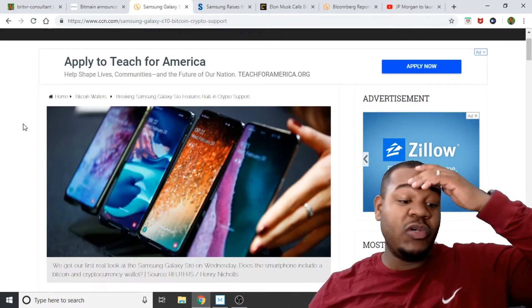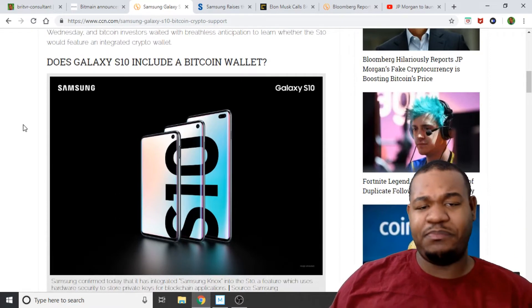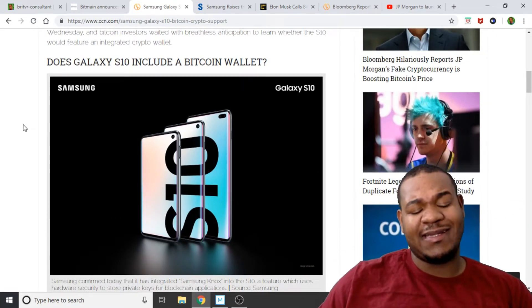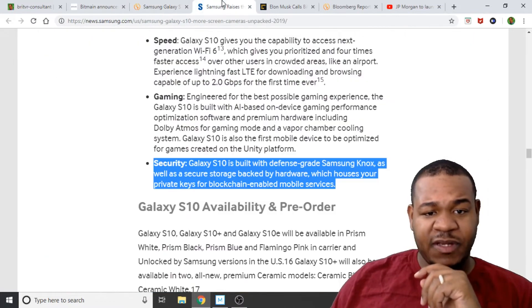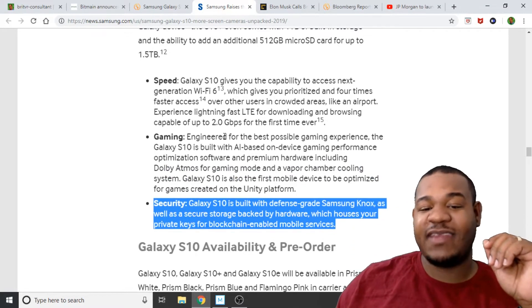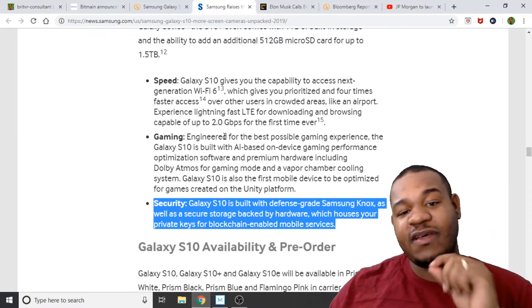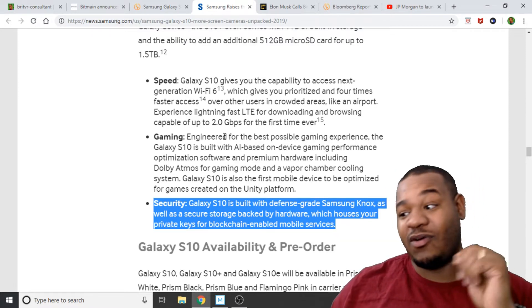Next, news came out that Samsung's S10 has built-in crypto support. They had their big presentation for the new Galaxy S10. If you go to the Samsung site, it says under their security: the Galaxy S10 is built with defense-grade Samsung Knox as well as a security storage backed by hardware, which houses your private keys for blockchain-enabled mobile services. This is big news for cryptocurrencies, and probably since they're going to do this, every other phone is going to have some defense mechanism for holding your private keys on your device.